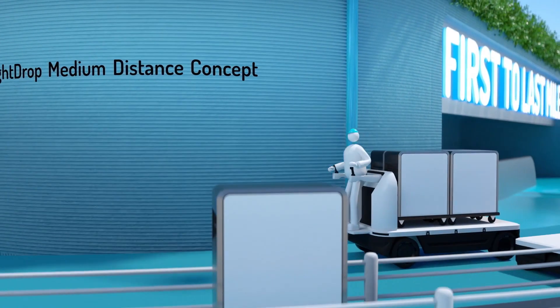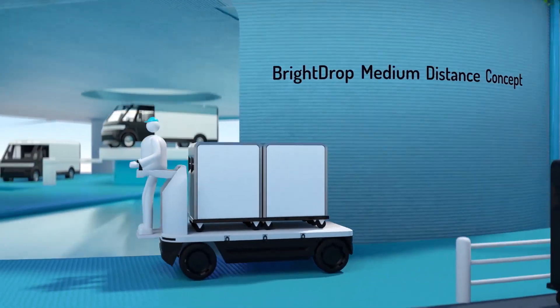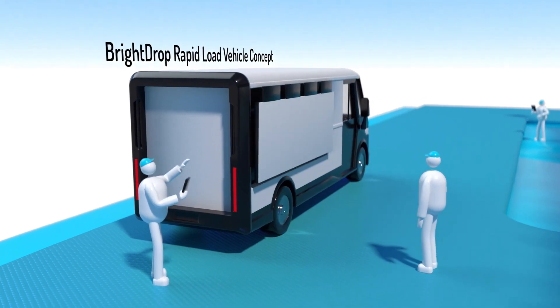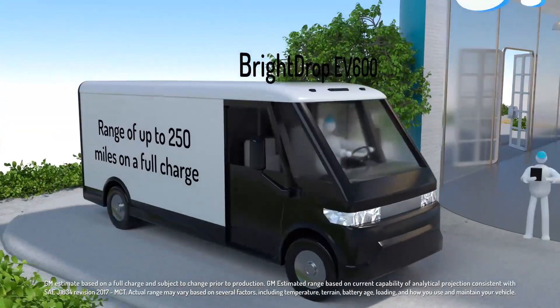From concepts that move goods over medium distances, to rapid loading vans powered by the Ultium battery platform.